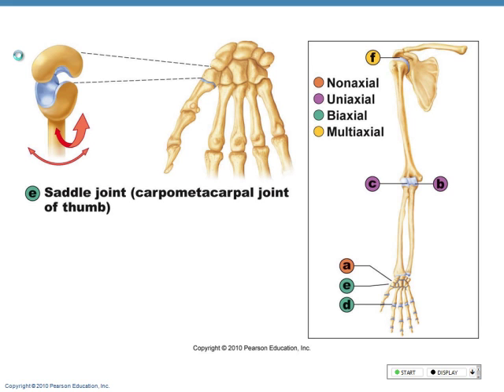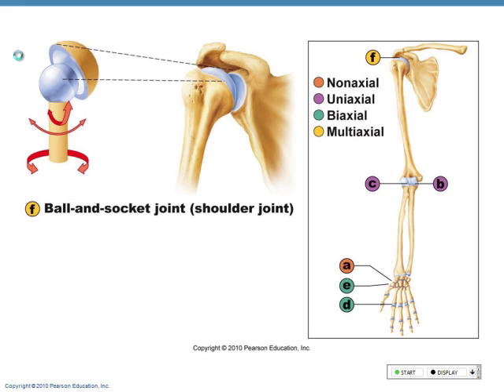Saddle joint — that's the amazing opposable thumb joint. That's why you can do this. It's the carpal-metacarpal joint of the thumb, where the carpals meet the metacarpals. And then ball and socket joints allow for multi-axial movement — your shoulder, where the humerus articulates with the scapula, we have much more free movement.